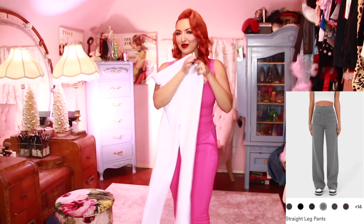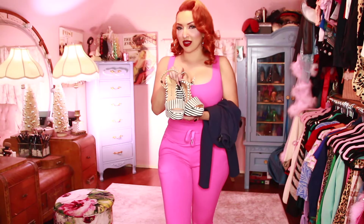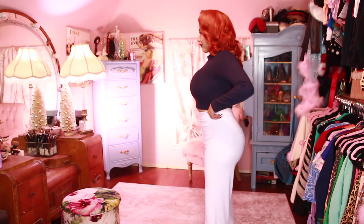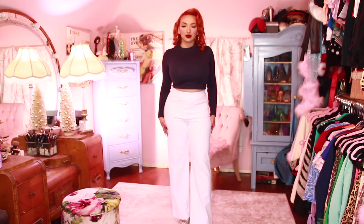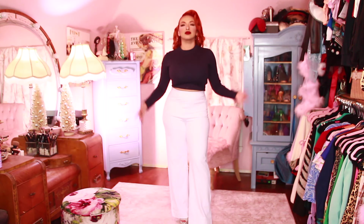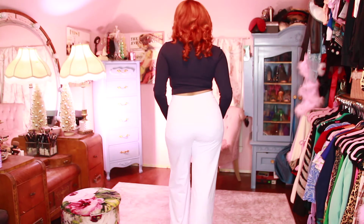Moving on to these white pants — these are more of a wide leg, straight leg pant. I'm pairing them with this navy top that I have and then these navy and white platform heels. These pants I do love — I just wish I would have sized down because they are a little bit big from the front. But they still look amazing and they have pockets. Very breathable and comfy. I love this paired together with my heels — just the perfect length. And here is the back view.